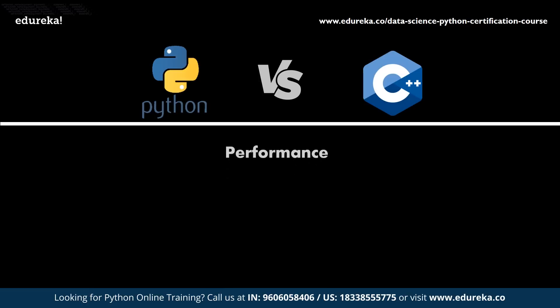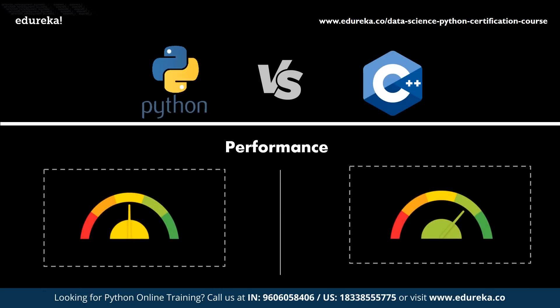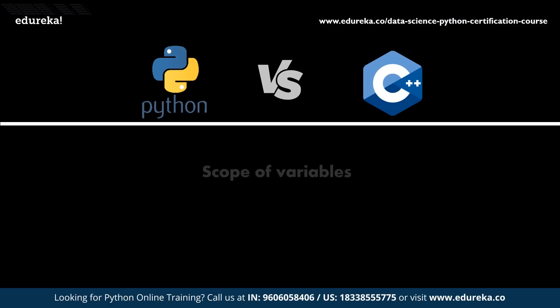Python is an interpreted language that focuses on reducing complexity and optimizing programmer efficiency; however, this comes at the cost of compilation speed. C++ has the advantage of being a statically typed, compiled language. The performance crown goes to C++ for creating more compact and faster runtime code. Therefore, in applications that have high-performance dependencies, C++ would be a better choice than Python.